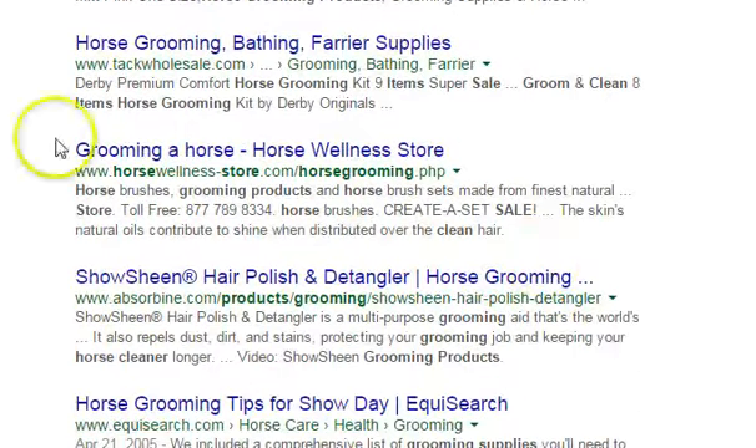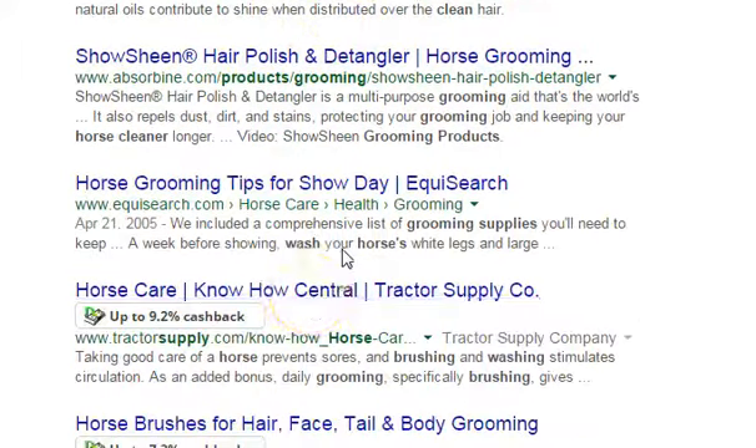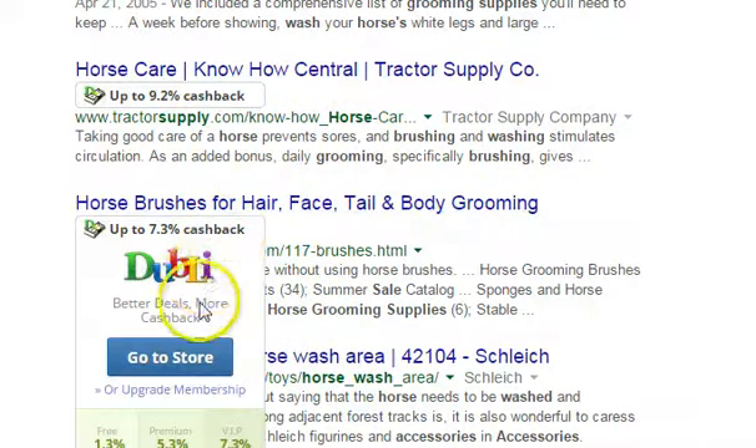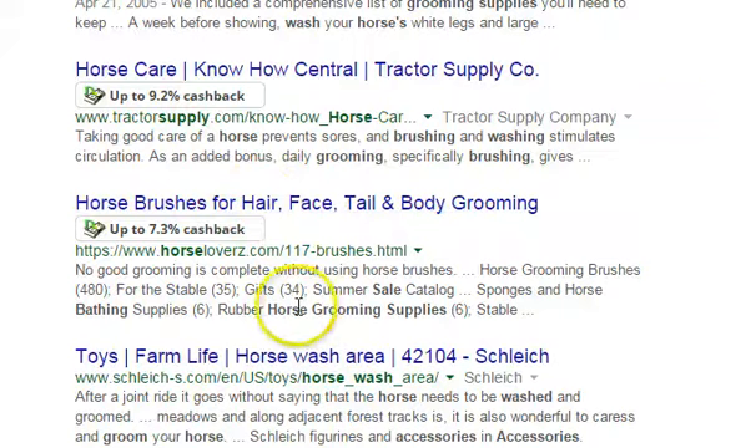You know what, horses cost a lot of money, and if you can save money on horse care — these other ones don't give you cash back. You see that? Here's grooming store, bathing, farrier supplies. You can get farrier supplies. This is Horse Lovers Z — you see how it popped up? Dubli, brushes, grooming supplies, all kinds of things.